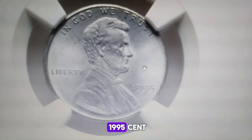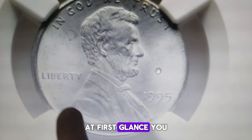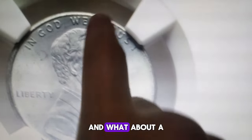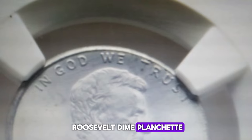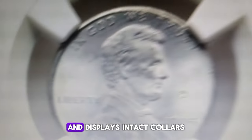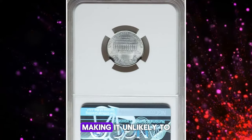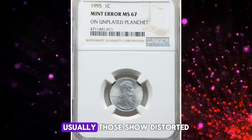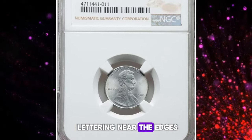Check out this incredible 1995 cent. At first glance, you might think it was struck on steel, but that's not the case here. And what about a Roosevelt dime planchet? They have similar diameters, but no, not this time. This cent is sharply struck and displays intact collars, making it unlikely to be an error cent struck on dime blanks — usually those show distorted lettering near the edges.